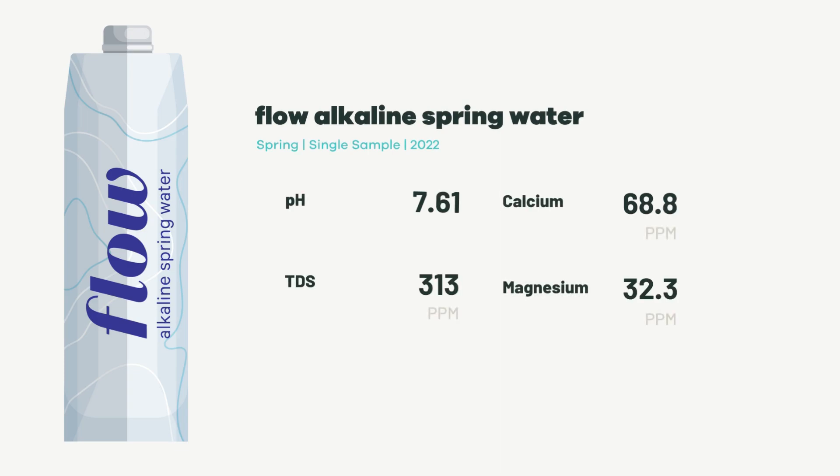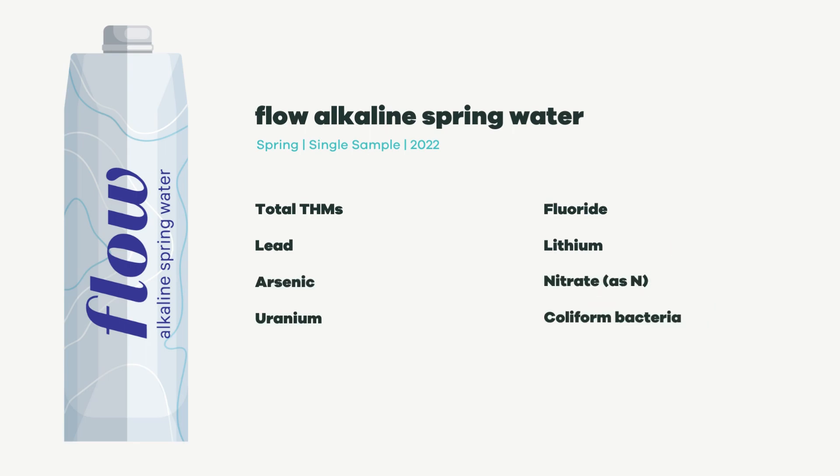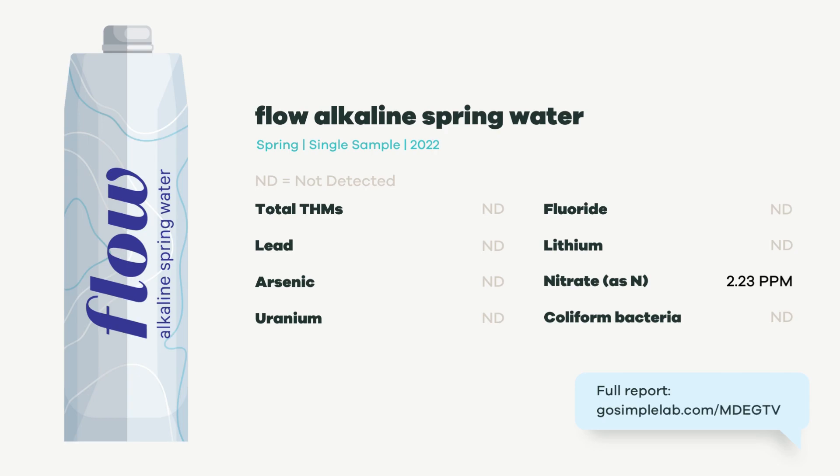The treatment they use does not remove minerals, so FLOW still contains beneficial, naturally occurring minerals like calcium and magnesium, as well as low concentrations of other compounds that were likely in the source water, like nitrate. You can see the full lab results in the link.